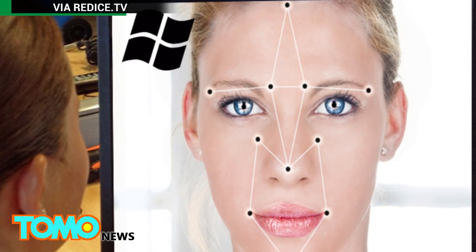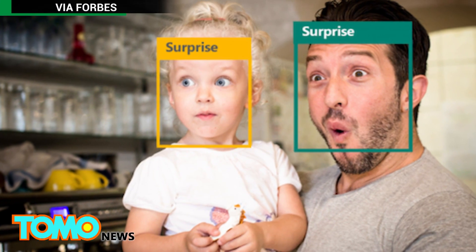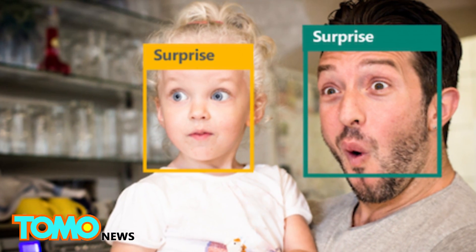The facial recognition feature could provide real-time information to advertisers on how people are reacting to an advertisement displayed on the smart mirror, which is totally not intrusive at all.